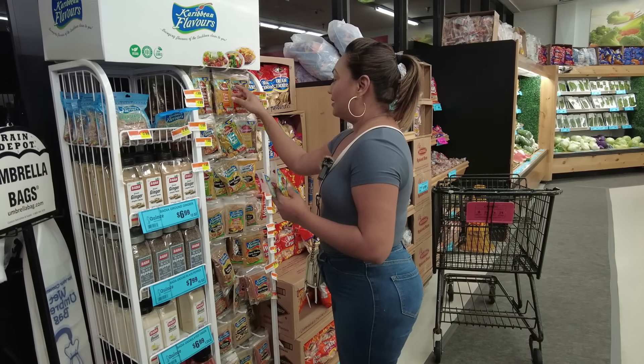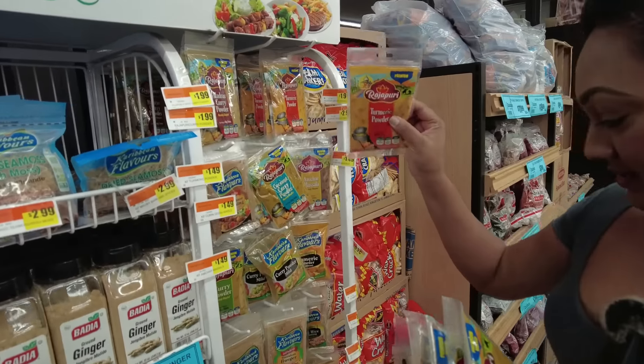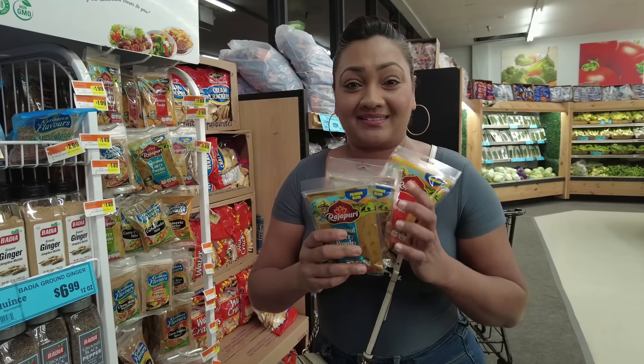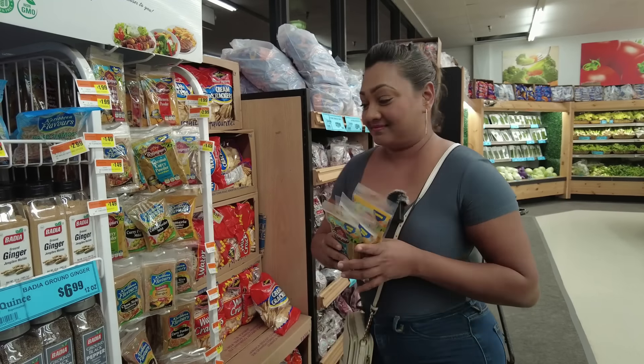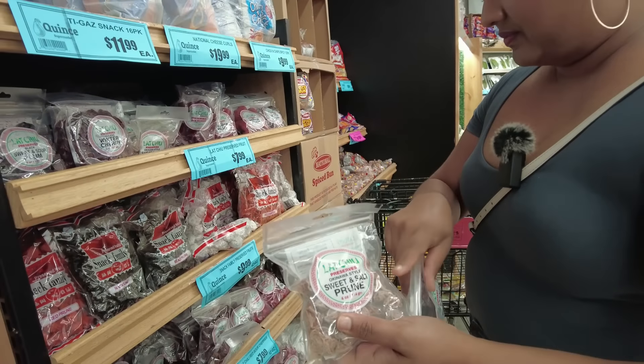At the Caribbean flavors and preserve rack, we're going to pick up coconut curry powder, amtra masala, nine spice curry powder, and turmeric. Make sure you stop in at the Caribbean flavors rack and get all of your curry and spices for this Diwali.